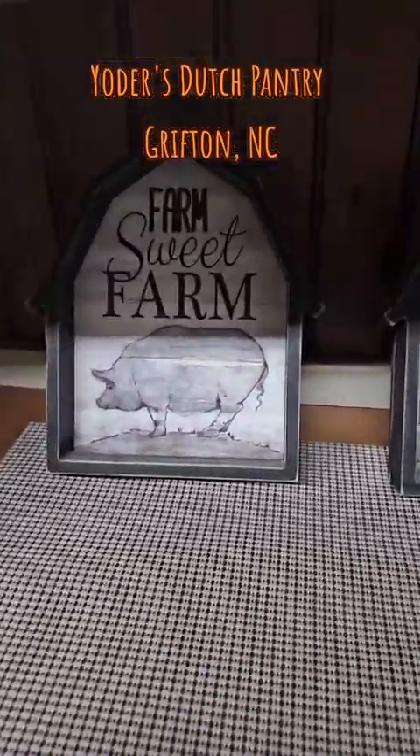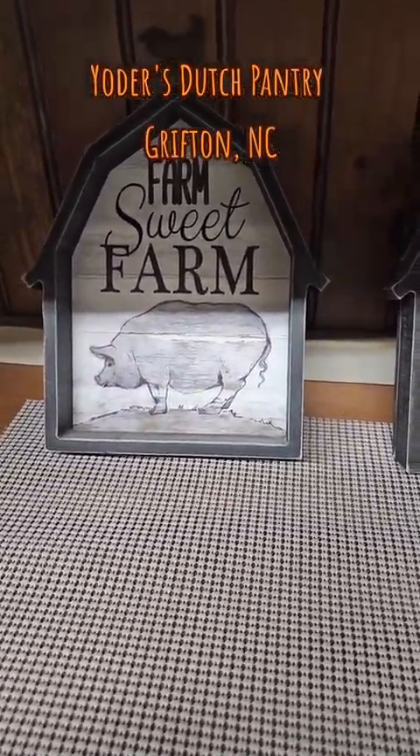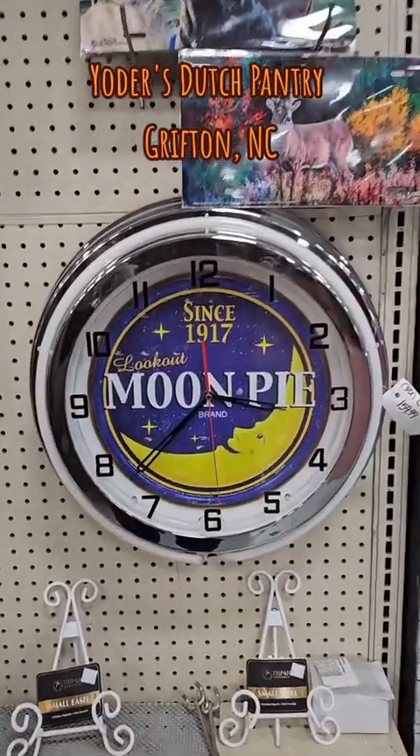Check this out — a gratuitous pig picture. You know how they do it. What time is it? Moon pie time! They got a moon pie clock, y'all. Come on. This is an epic place.